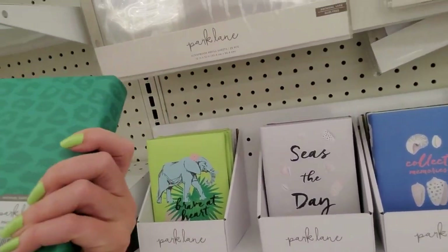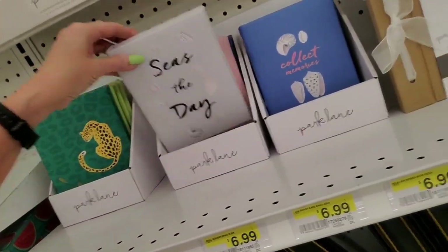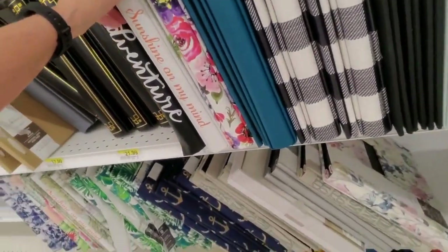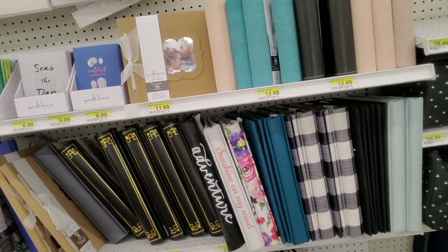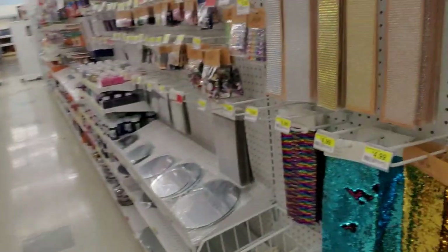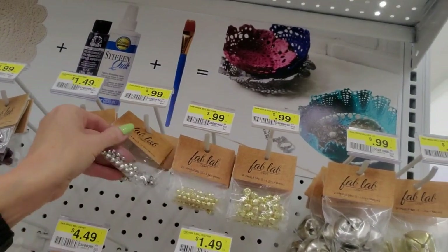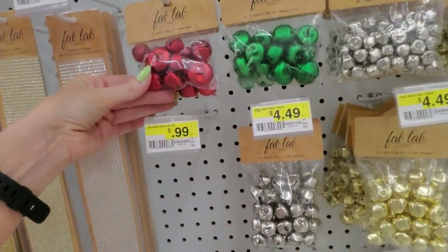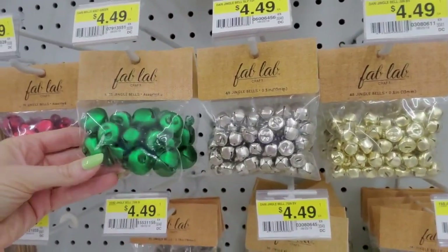Oh look at these little books — it says "Wild Thing" on it, it's a little photo album! "Seize the Day." I haven't thought about photo albums in forever but they have a lot here — "Sunshine on My Mind," plaid ones. Someone told me they had mesh on clearance — I haven't seen any yet. Look at all the jingle bells! They have little tiny ones, big red bells — all different sizes. Red and green, big ones, little ones, medium ones.